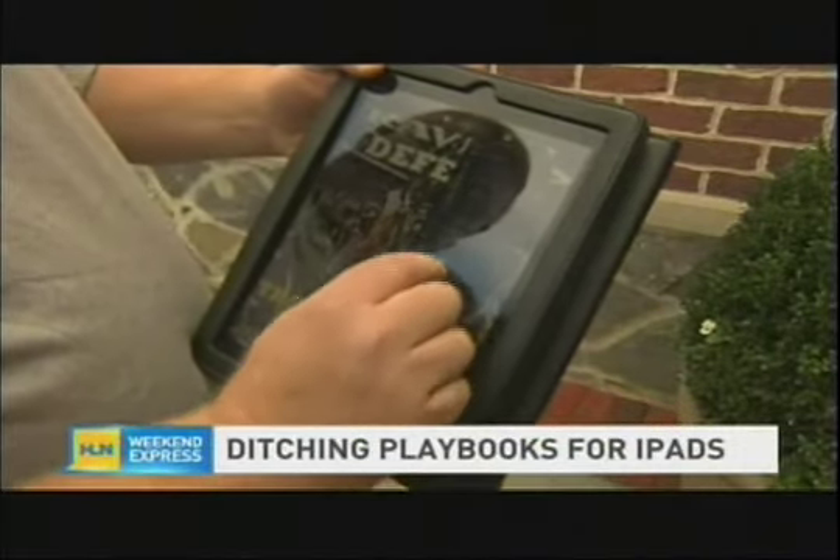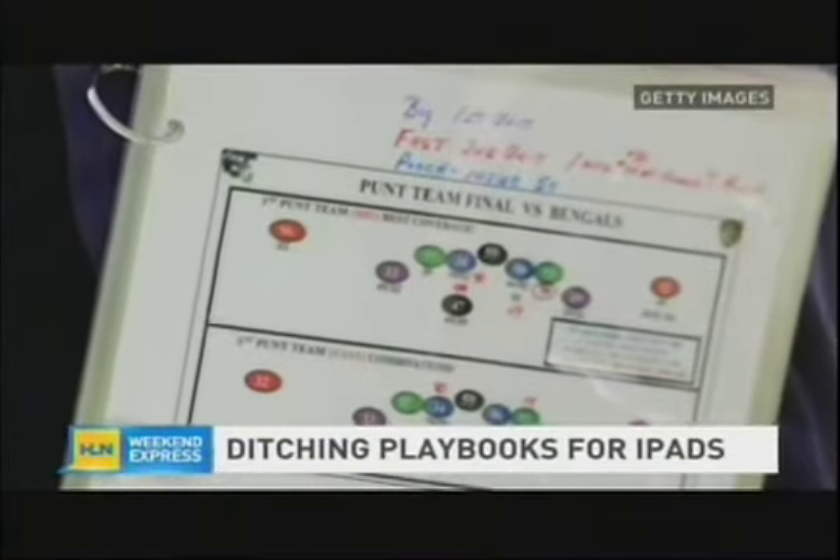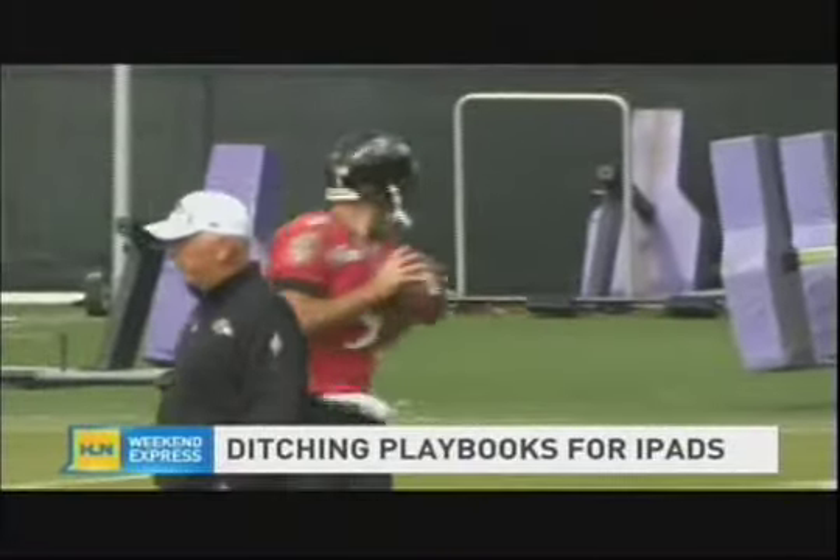This is our actual iPad that we hand out to all the players and all the coaches. For the players, this is their playbook now. NFL playbooks typically run hundreds of pages, and with 53 players on each team, that's meant printing thousands of pieces of paper each week.